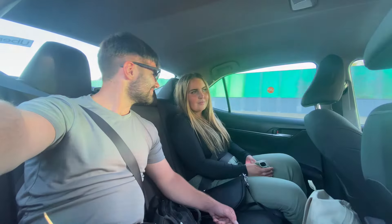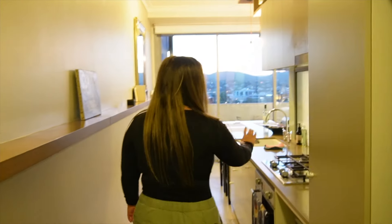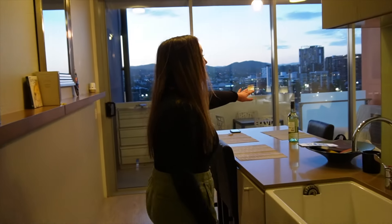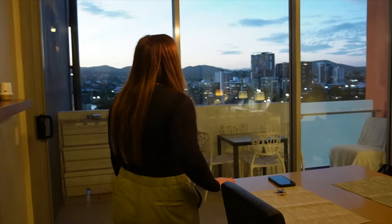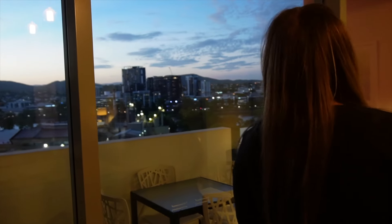First things first, we needed somewhere to sleep so we booked an apartment for two weeks in the city. Hello and welcome to our apartment. You walk through quite a narrow corridor and we have the kitchen — the fridge, the oven, the dishwasher that doesn't work but we've been given a bottle of wine to say sorry about that, a big Belfast sink, a table, and the balcony overlooking Brisbane and a lot of the river.